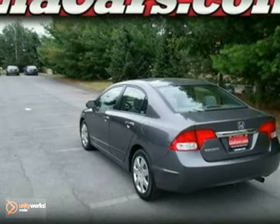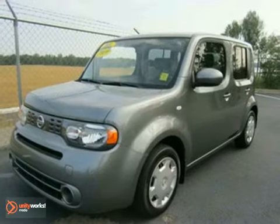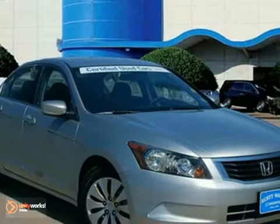This means you get the reassurance of two warranties, a 150-point inspection and reconditioning, and a Carfax report.